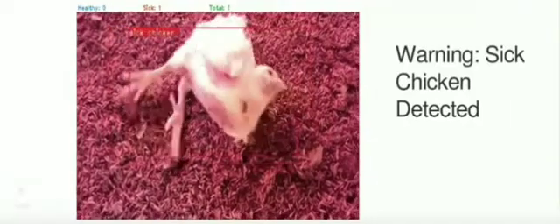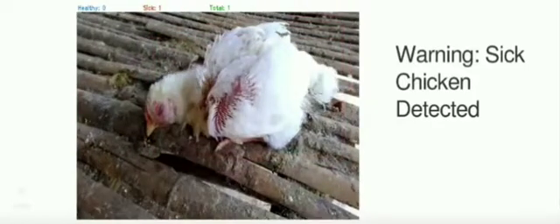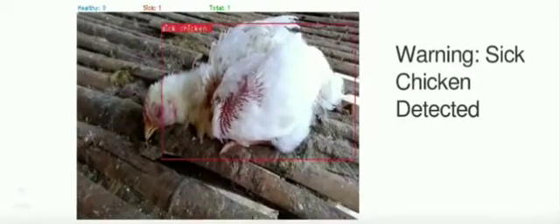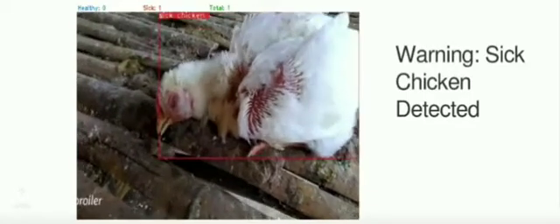Using PyTik, we can detect sick chicken and prevent the disease from spreading. PyTik is currently under heavy development and is planned to be released as an industrial-grade software, so it can detect sick chicken in a barn full of chickens.